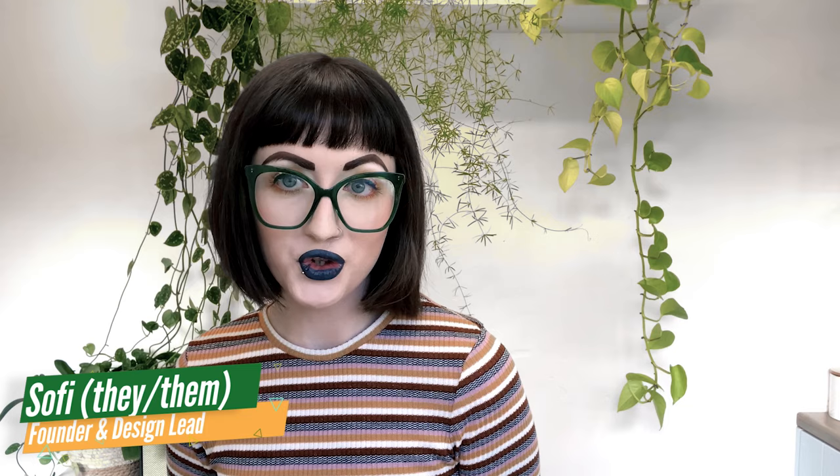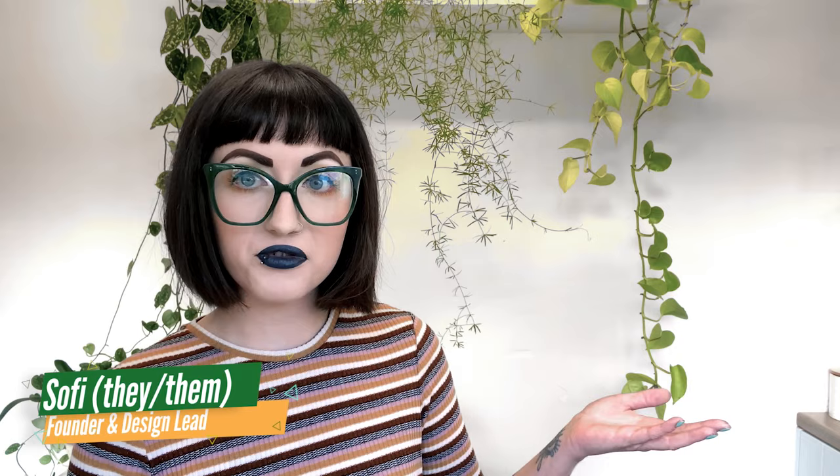Hey everyone, it's Sophie from Build Your Jungle and today I'm going to be talking about a topic which I don't think is talked about that often on social media: plants that no longer bring us joy. I feel like on social media people are often talking about the perfectionist level of plant care and portraying their collection as perfect all the time, but in reality that's just not the case and it makes people feel bad.